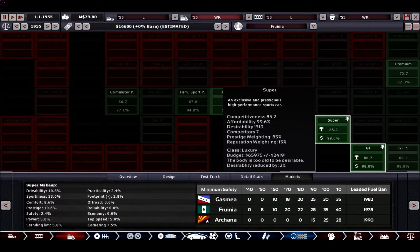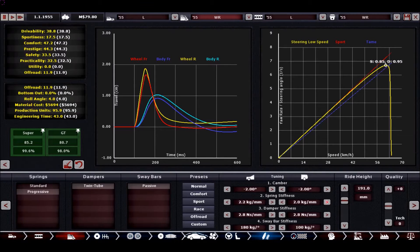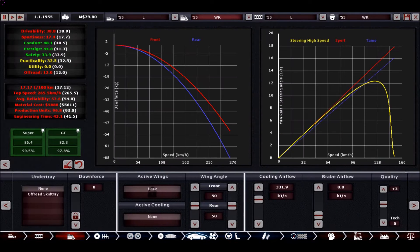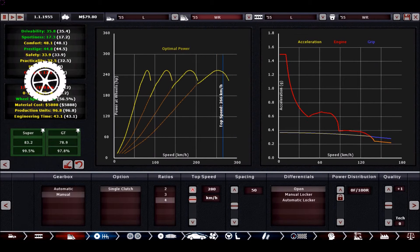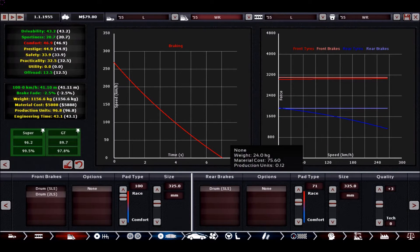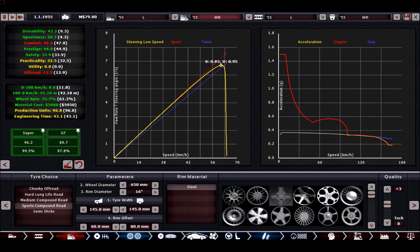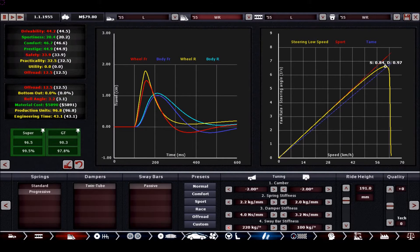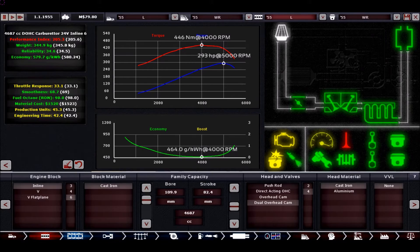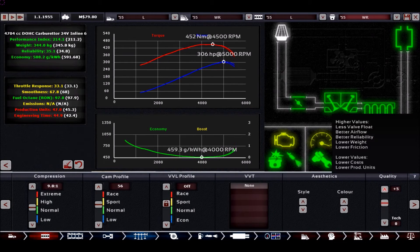Stats-wise the car is pretty good, selling well in the GT and sports market. This is where the money is for us, but we will still need to try to get more speed out of it. I'm fiddling around with the suspension a little bit to make it more drivable and more capable for the mass market, and then we will retune the engine.